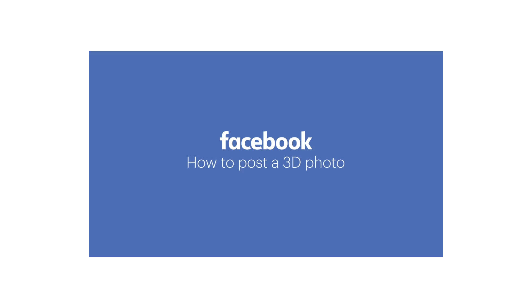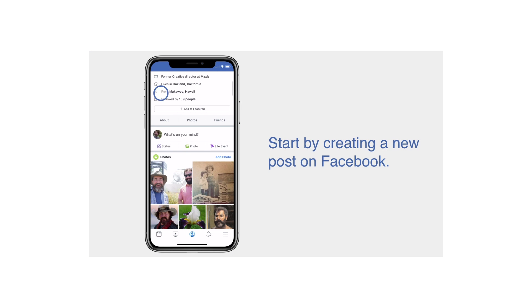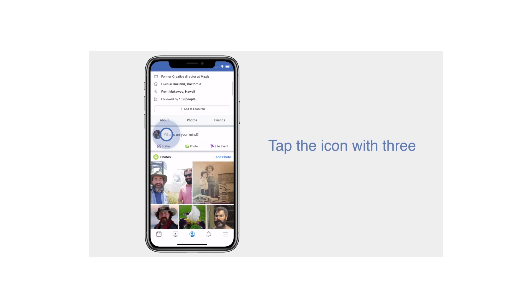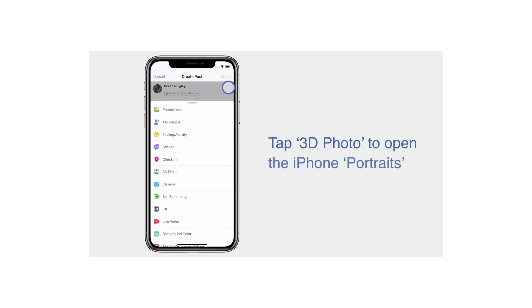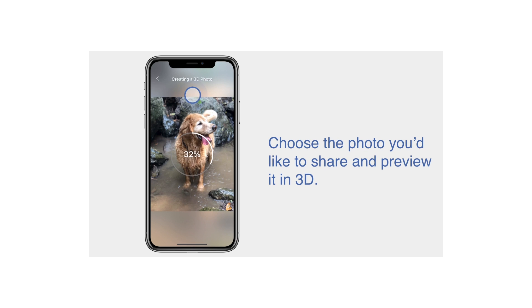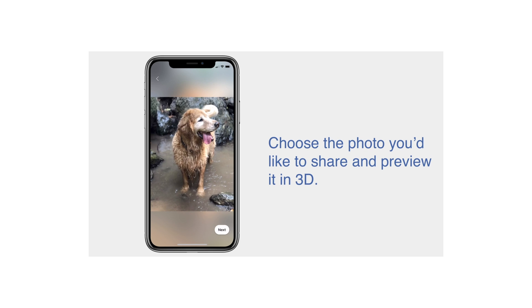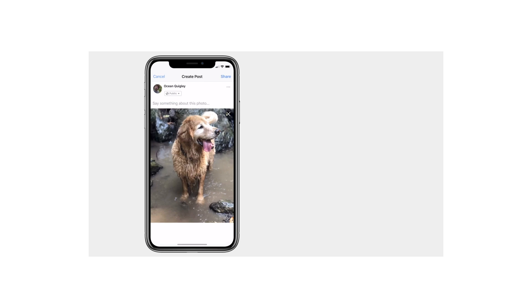And how to post a 3D picture? First, you'll need to create a Facebook post. Then click the three dots in the right top corner to see more options. Next, press 3D photo to open the iPhone Portraits folder. Then select the image you'd like to share, and you'll see a preview of how your chosen picture will look in 3D. Add a caption and click share. That's it.